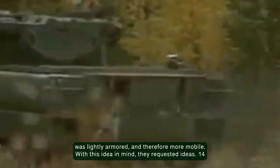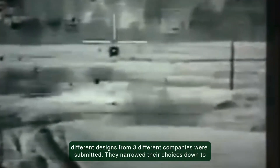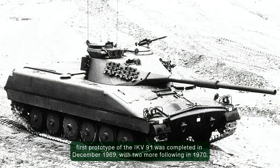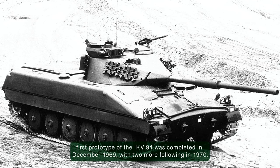With this idea in mind, they requested ideas. 14 different designs from three different companies were submitted. They narrowed their choices down to three designs, and eventually Heglunds got the deal and went to work. The first prototype of the IKV-91 was completed in December 1969, with two more following in 1970.